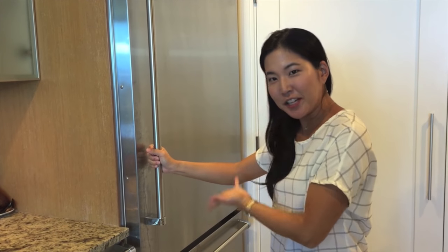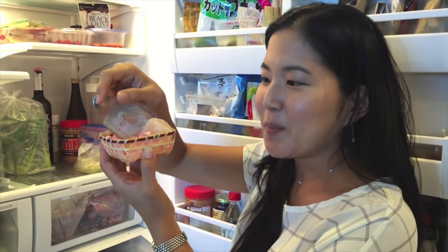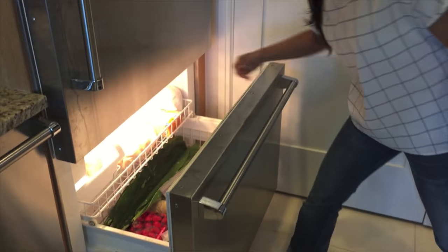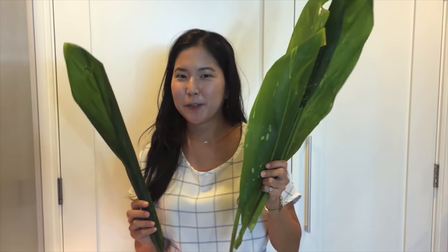Next is the fridge. Himalayan pink salt. Lychee. Yum, yum, yum. Oh, it smells so good. Mom's drawer. The freezer has ice cream, of course, but it also has tea leaves in it for when we cook Hawaiian food.